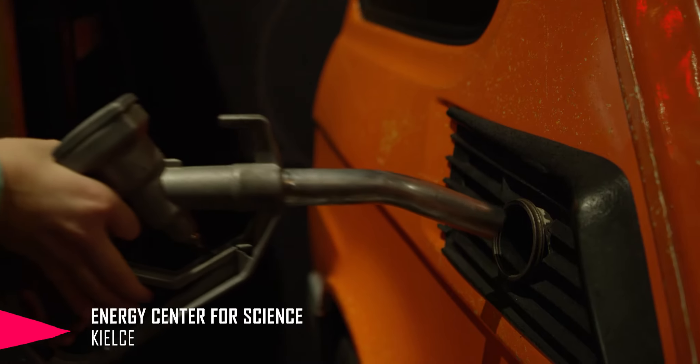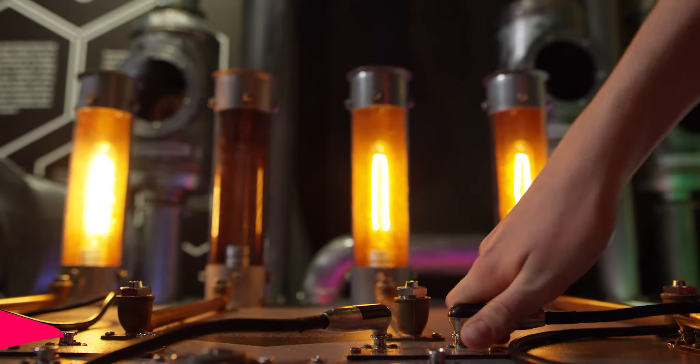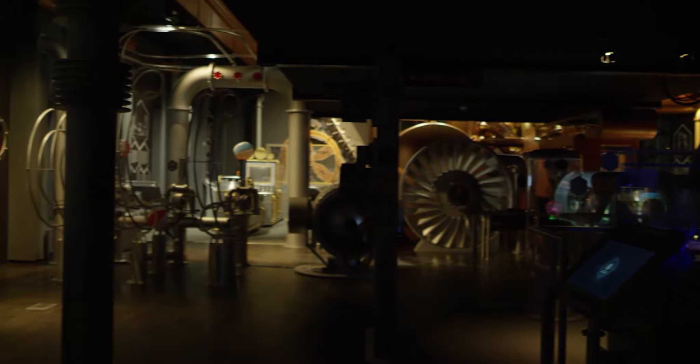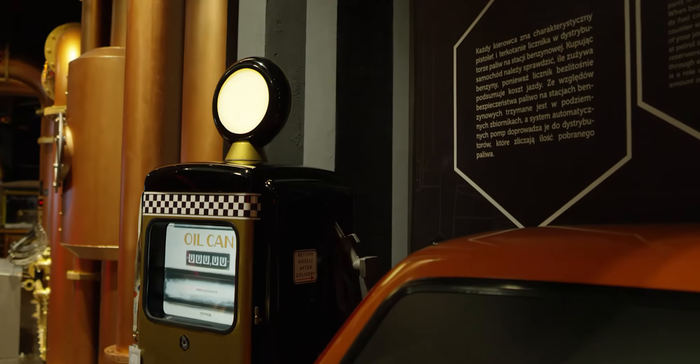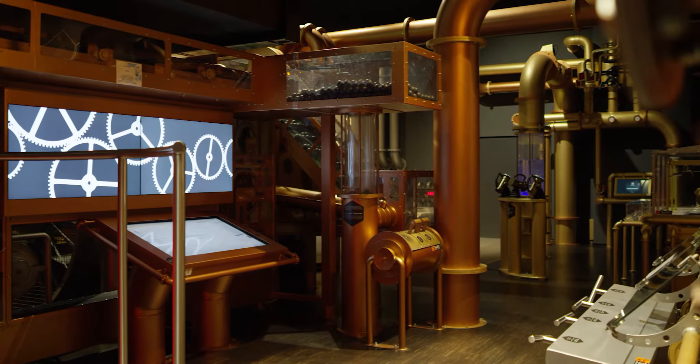What is energy? How is fuel produced? How much electricity is needed to switch on a light bulb? To learn all of these fascinating facts relating to energy, all one has to do is to visit the Energy Science Centre in Kelsa, where, as part of a consortium, we were responsible for creating concepts and content for their construction.